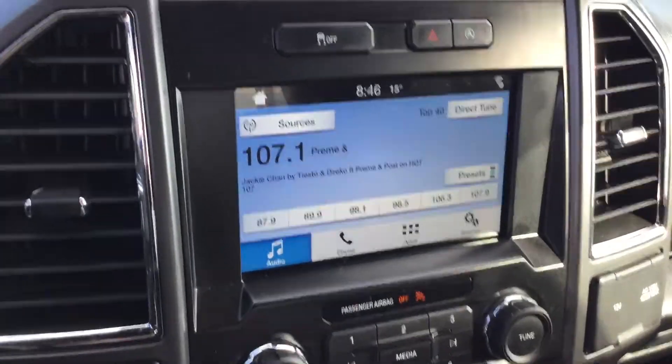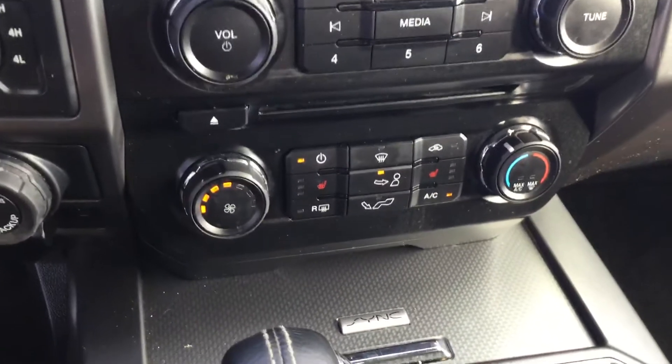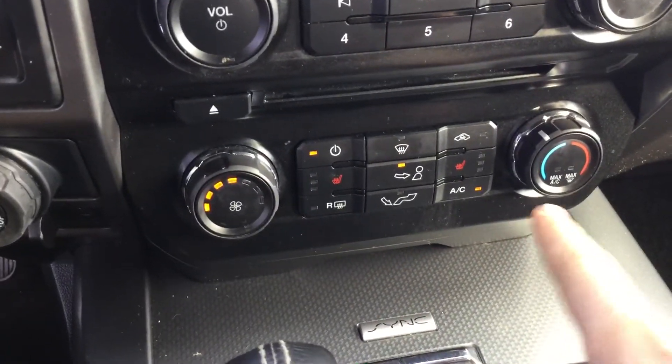Then you have your multimedia display, complete with a backup camera. Then you move down to the climate controls, complete with both heated seats for the passenger and the driver.